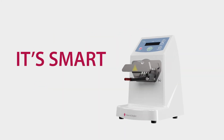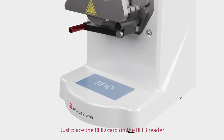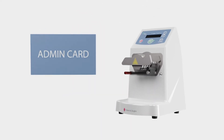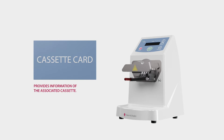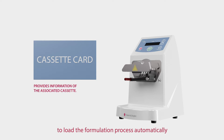KitLab is smart. Just place the RFID card on the RFID reader to load an application. Different card types are available. The admin card allows modifications of the system parameters and gives access to all levels. The cassette card provides information of the associated cassette. Every application cassette is delivered with its corresponding card to load the formulation process automatically and save the batch data of the executed application.